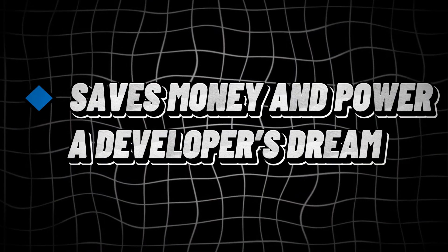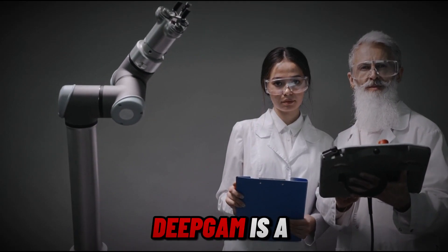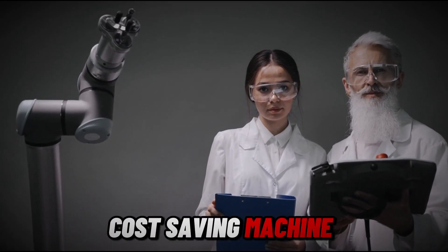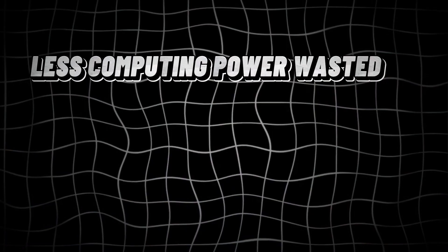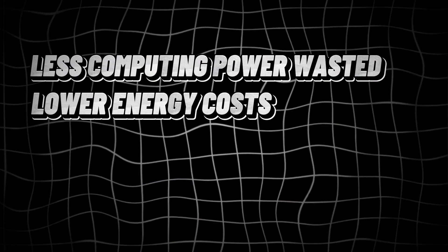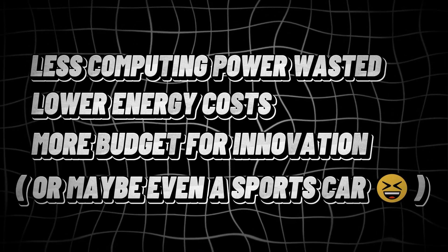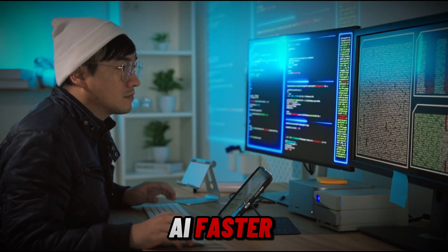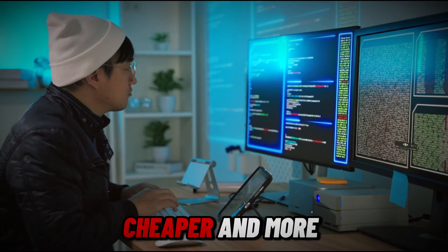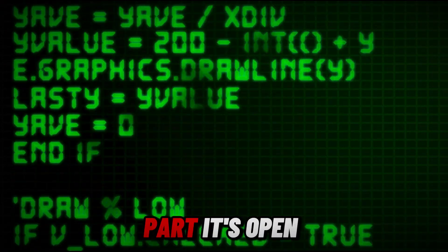DeepGem also saves money and power — a developer's dream. It speeds up AI computations, which means less computing power wasted, lower energy costs, and more budget for innovation. DeepGem isn't just about making AI faster — it's about making it smarter, cheaper, and more accessible than ever before. And the best part? It's open source.